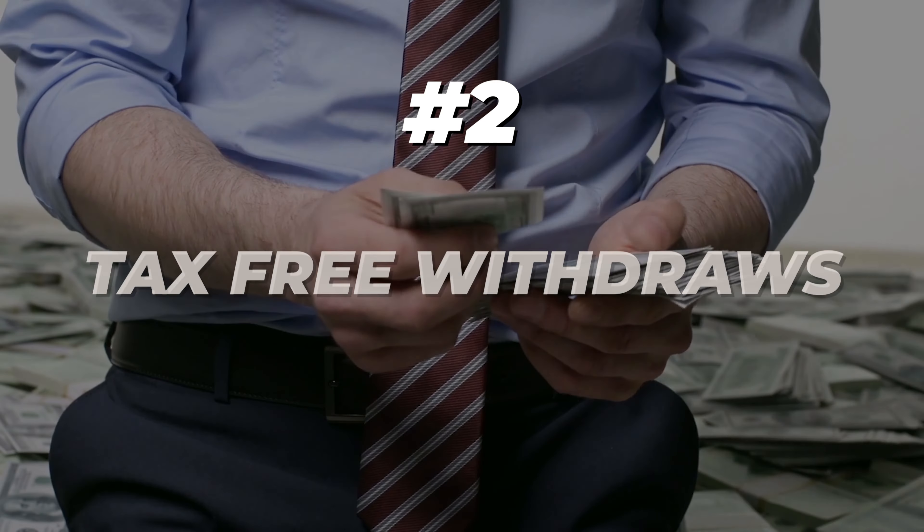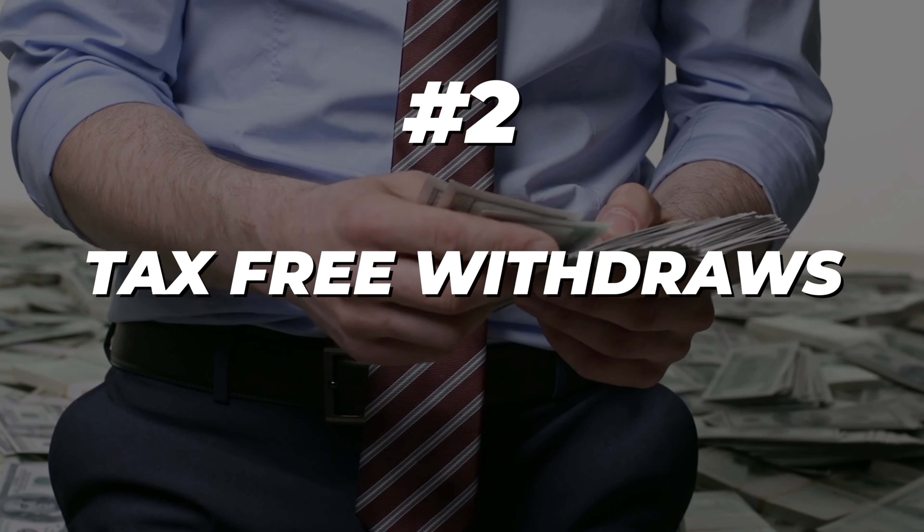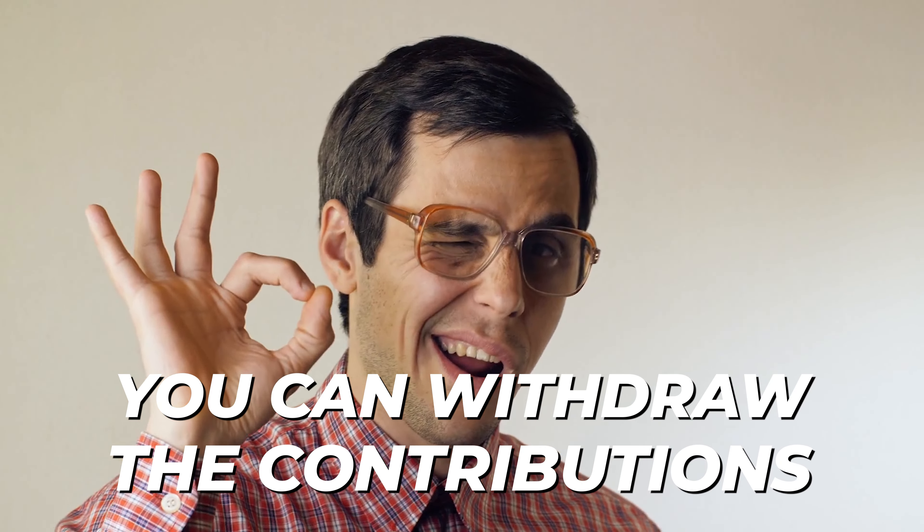If you're still worried about this, you can consult a professional to make sure the process is done correctly. But if you follow those steps, you'll be able to do it. Now rule two: tax-free withdrawals. You can't withdraw gains tax-free until age 59 and a half. If you do it early, you're going to have penalties. Remember, you can withdraw contributions, but you cannot withdraw the gains — the money your money made while inside the account.